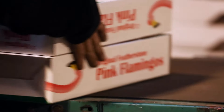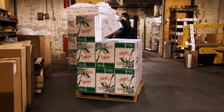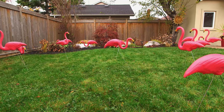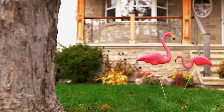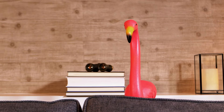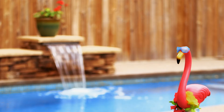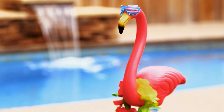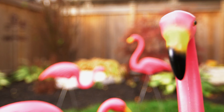But why stop at two? There must be fun to be had with a whole bunch of flamingos. There's actually something called flocking — it's usually done in the dead of night. Some organizations raise money by putting 12 dozen flamingos on someone's lawn, and they have to pay something to get them off. They're kind of popping up all over the place.